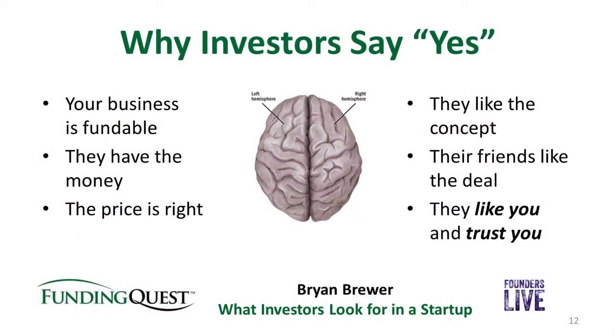Finally, the investor needs to trust you — and this is bedrock. If you do anything that causes an investor to think you have compromised integrity, either about what you say or do or what other people say about you, then you've lost the game. Your reputation is everything in this business. Maintain the highest integrity possible, always be honest and fair in your dealings, and it will serve you well.